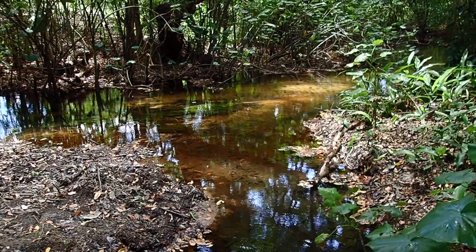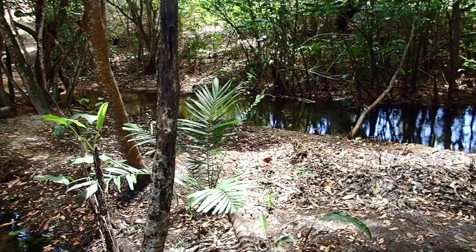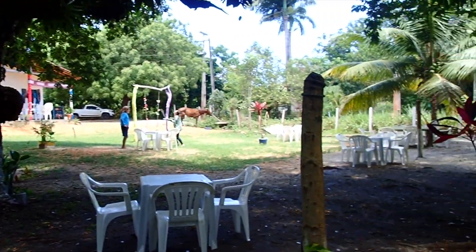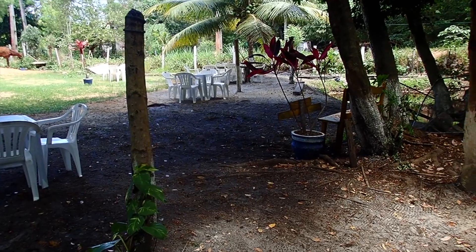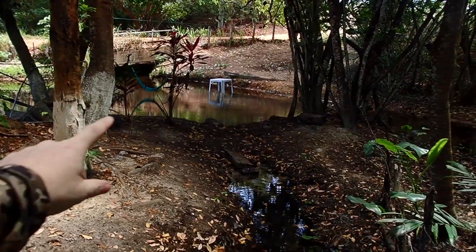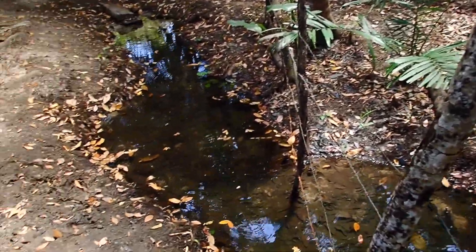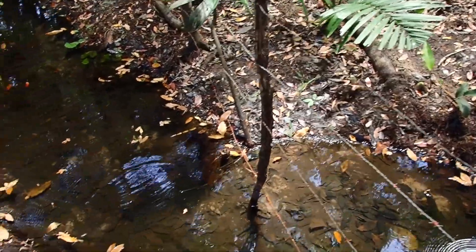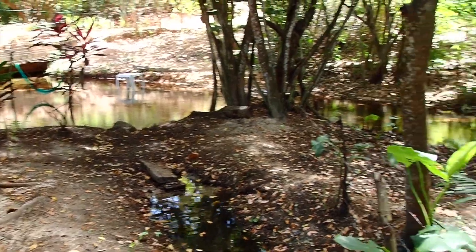We've been investigating this stream here and unfortunately it used to be very full of aquatic plants, but the person who bought the land uses it for tourism. They set out tables and chairs and get people to come and chill out in the pools, but tourists don't want to chill out amongst aquatic plants — they want everything nice, crystal clear, and open, so the people here rip out all the aquatic plants.